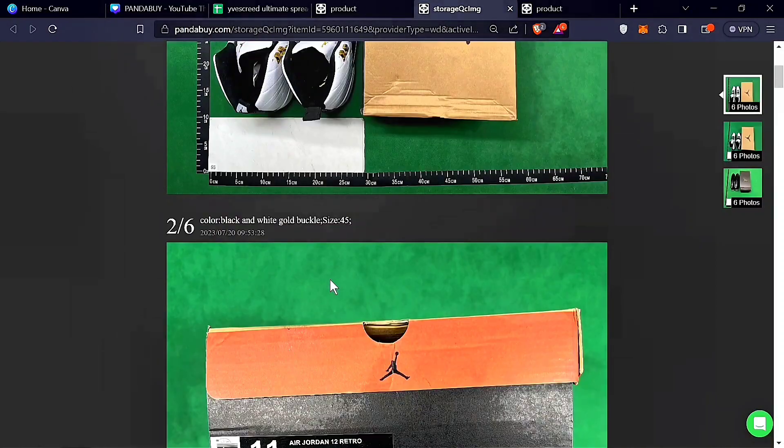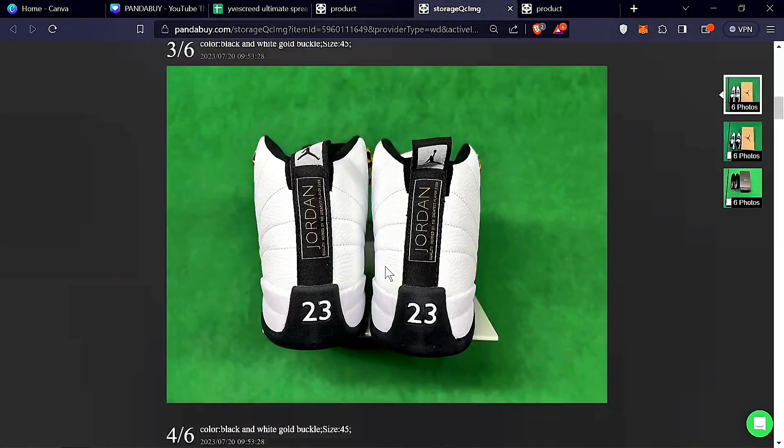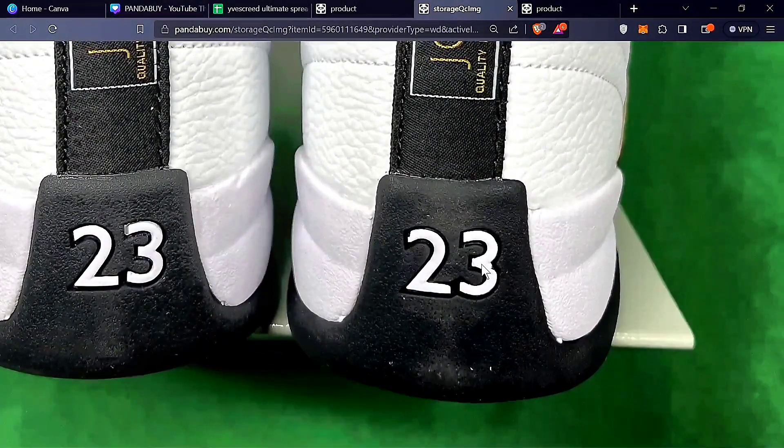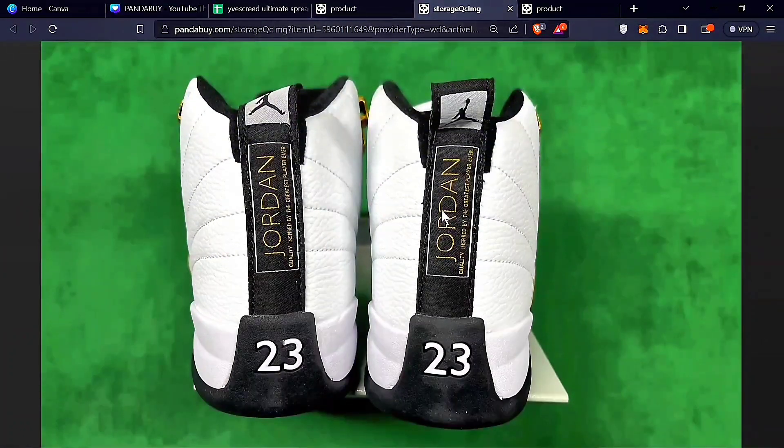Looking at these Jordan 12 QCs — the tongue is messed up, it doesn't look right. A big dead giveaway is the back: the Texas logo is straight when it shouldn't be, and it's not going in the right direction. Look at the lines — they're not proper. Then zoom into the '23' on the right pair: the numbers on both shoes are clearly different from each other. I've seen this problem consistently with Jordan 12s. You also see glue stains, though those do appear on real Jordan 12s too.